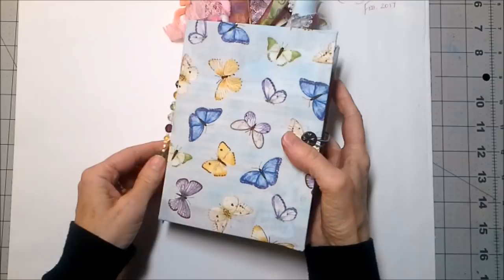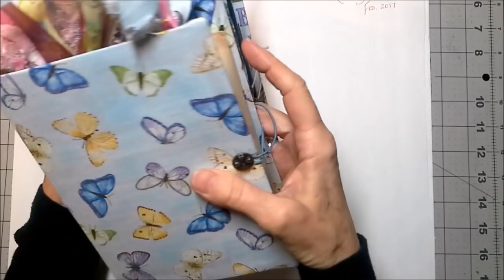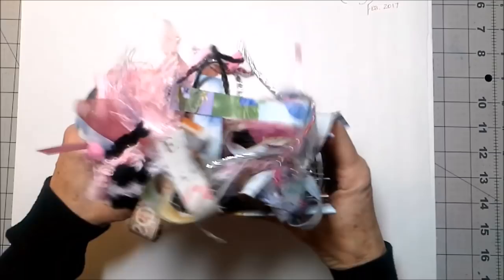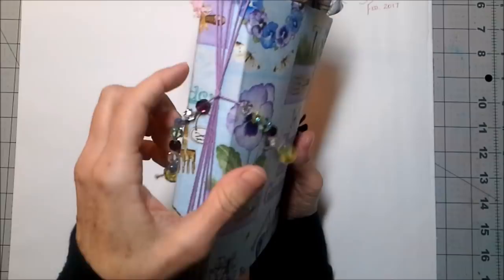This little butterfly book is $45. This one is called 'Bless This Garden.' You can see how nicely these would go together and how super cool they would look on a shelf together — they're like sisters. This second journal has a big girth at the top but a skinny spine.